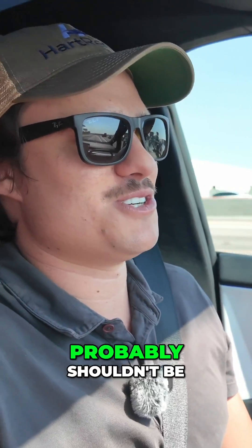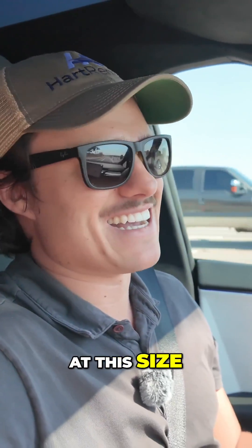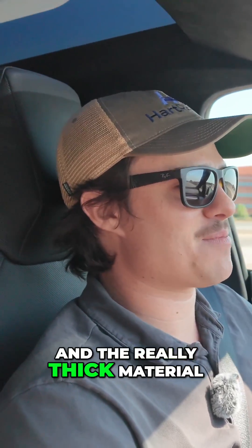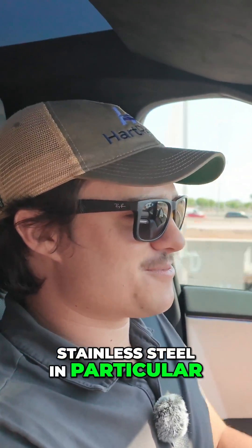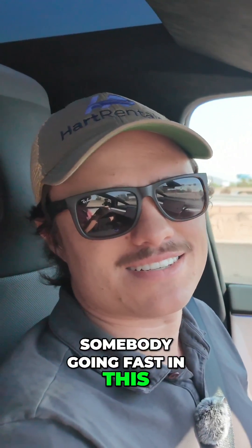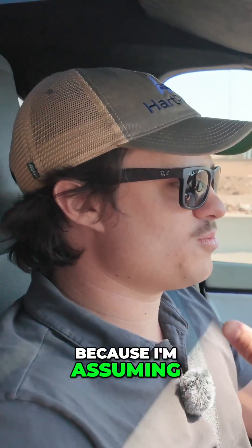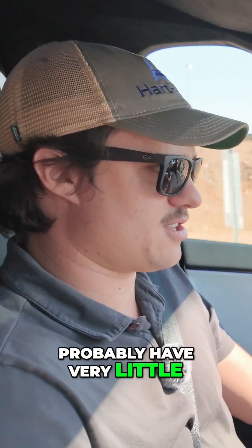It's a car that probably shouldn't be going this fast at this size. And to account for the bulletproof exterior and the really thick material — stainless steel in particular — I mean, if you hit somebody going fast in this, I'm curious what it would look like, because I'm assuming this car would probably have very little to no damage.